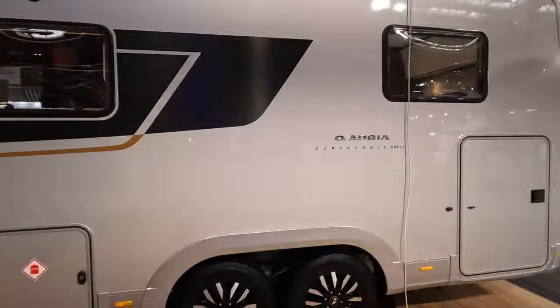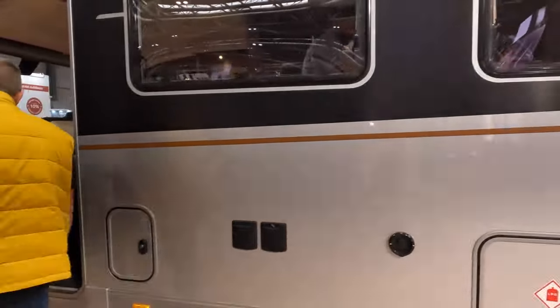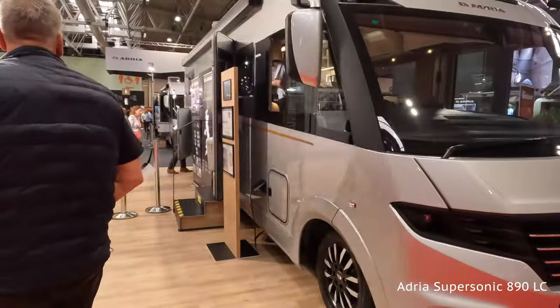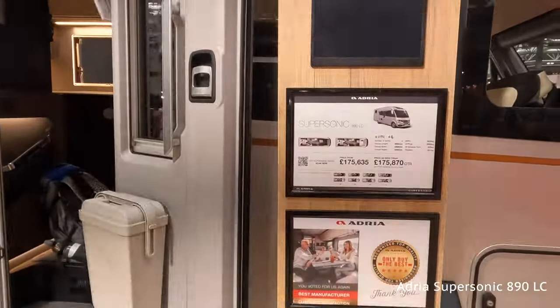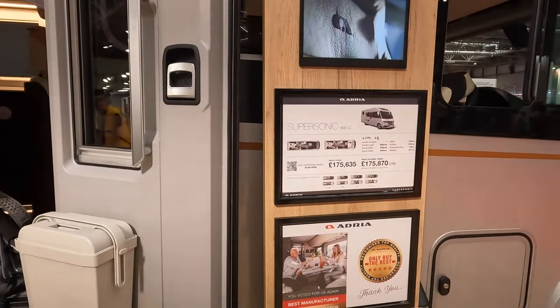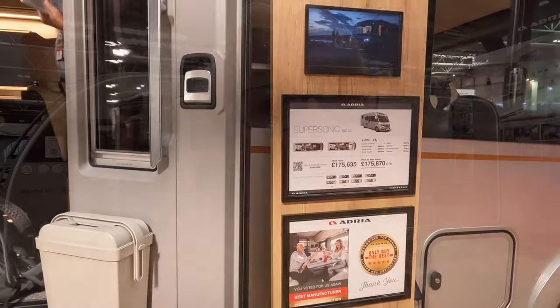Now the Adria Supersonic — sorry about the strobing lights, I really want to have a look at this one. It's a beautiful tag axle. This is the Supersonic 890 LC, retailing as seen today at £175,870. This one is on a Mercedes — it's silver and beautiful, with a lovely awning at the top.